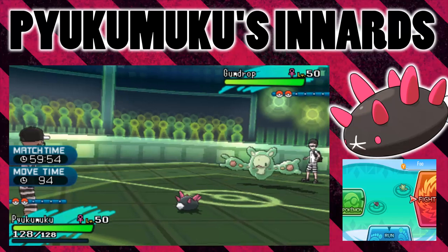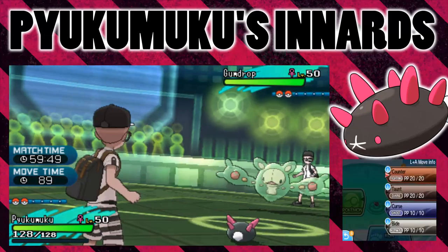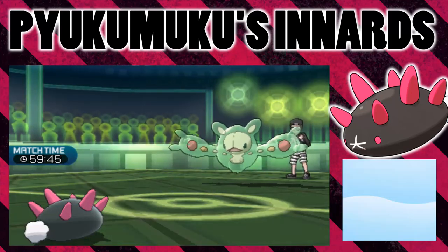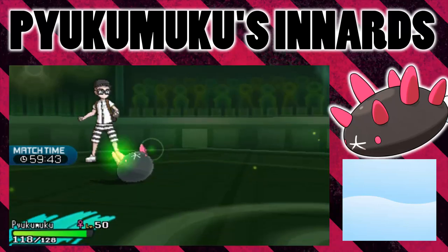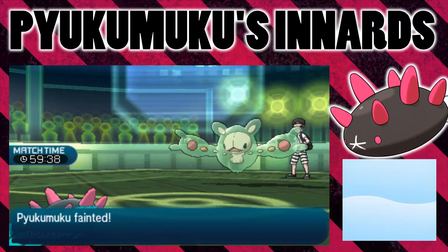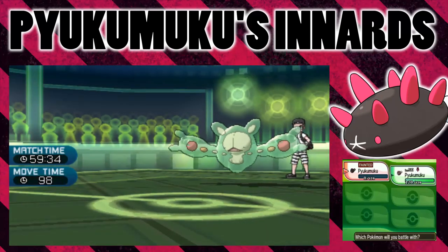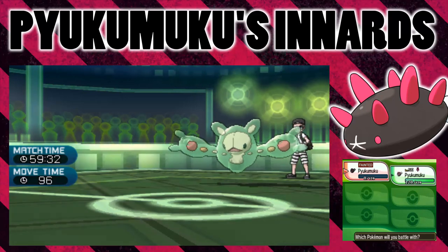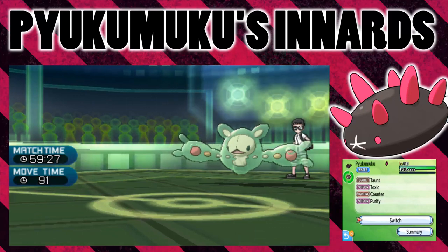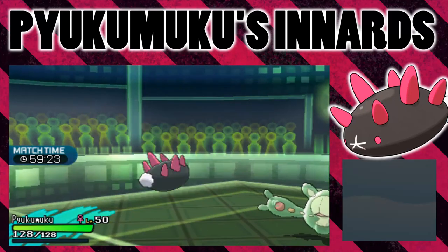First up, I've got my Magic Guard Reuniclus. It's got the Choice Specs and it's going to go for an Energy Ball. This is definitely going to do a lot of damage to Pyukumuku, so we will see whether Energy Ball is enough to take it out and whether Innards Out will do the damage to Reuniclus. So it just OKOs — that's a ton of damage. Innards Out activates, but it doesn't look like it did any damage to Reuniclus. So it did activate, but Reuniclus is immune to that damage. Pyukumuku does activate its ability there.